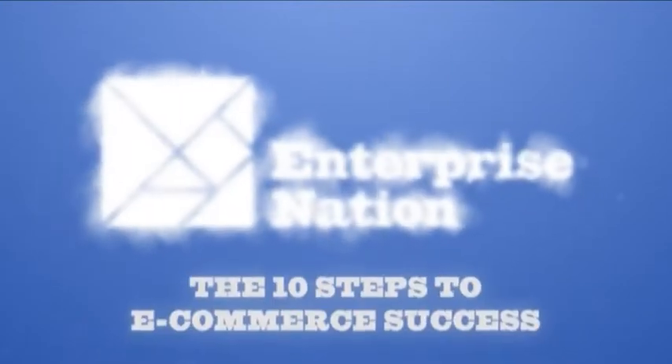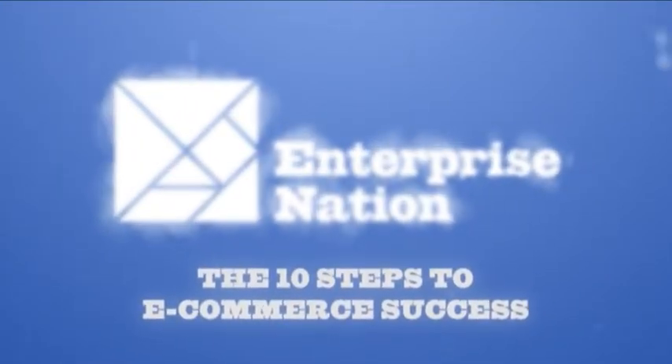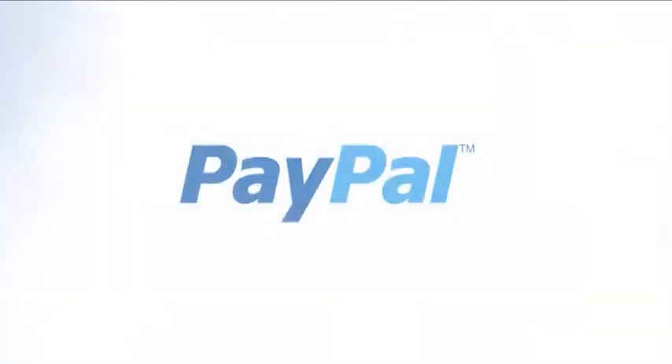Hello and welcome to the 10 Steps to Ecommerce Success, a series of how-to videos to help you start and grow your business online. I'm Emma Jones, founder of Enterprise Nation, the home business website, and this series is sponsored by PayPal. This is the last episode in the series, offering our top 10 roundup of tips from the previous nine shows.